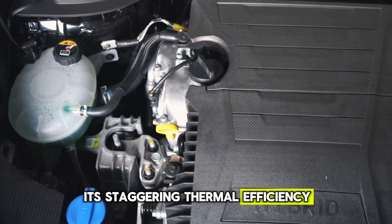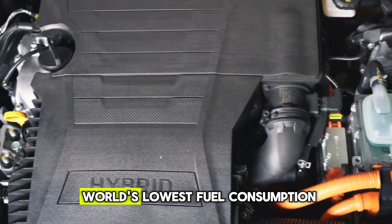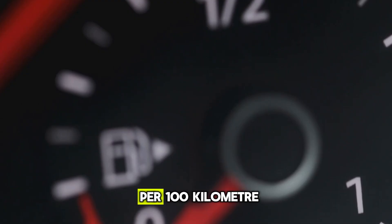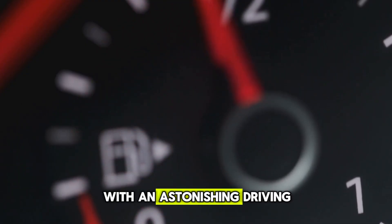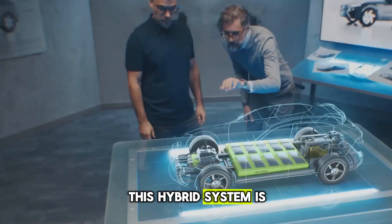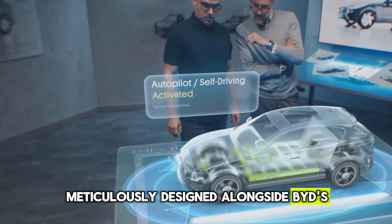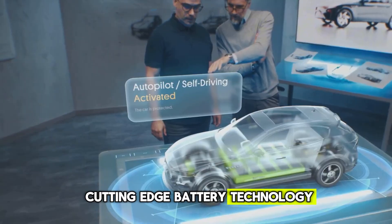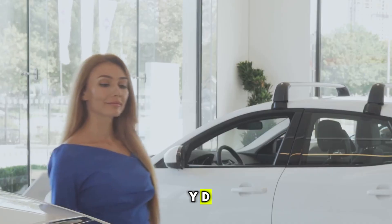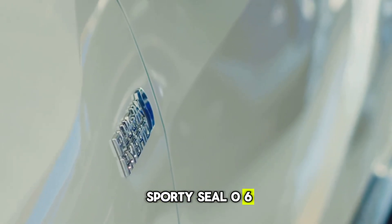Its staggering thermal efficiency of 46.06% is unmatched, and it boasts the world's lowest fuel consumption at just 2.9 litres per 100 km, with an astonishing driving range of 2,100 km. This hybrid system is the result of years of development, meticulously designed alongside BYD's cutting-edge battery technology. The first models to receive this innovation are the sleek BYD Chin L DMI and the sporty Seal 06 DMI.